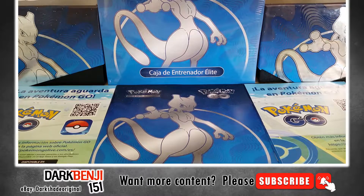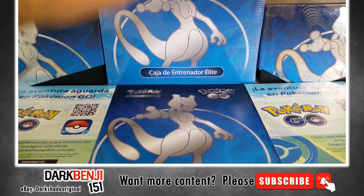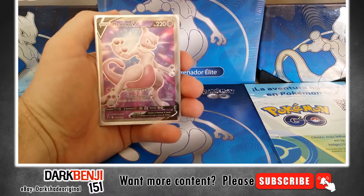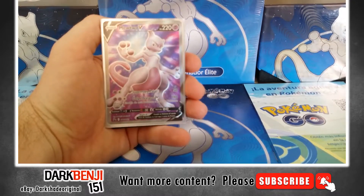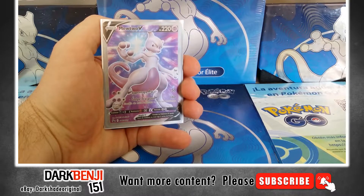Hey you guys and girls, it's DarkBenji151. Today we are going to look at something pretty special to me. I got my hands on four Spanish Pokemon Go ETBs. These are late released. Some of my big channels that I always look at do not have these yet. But I found a guy in the town where I am who has a comic book store, and he said he could try to get those from the distributor. And so, he got me four ETBs, which is insane.